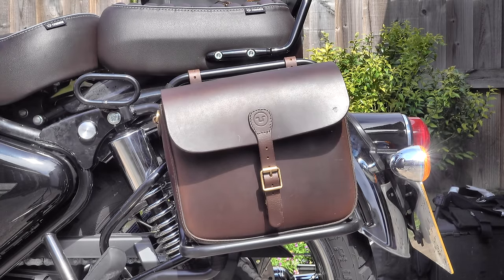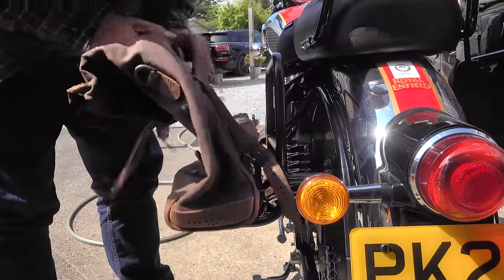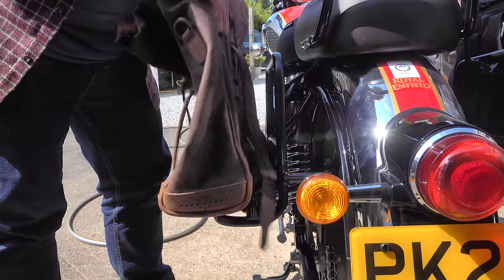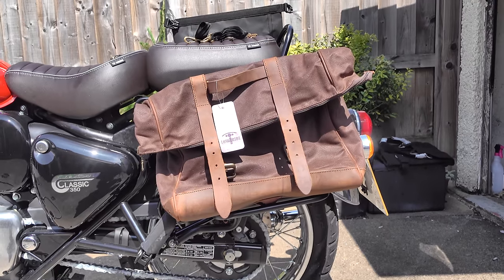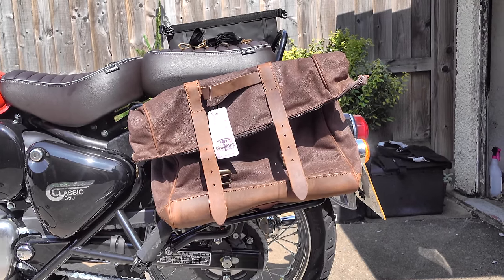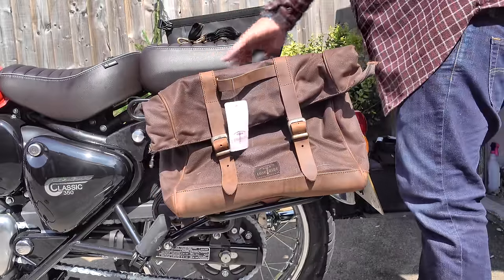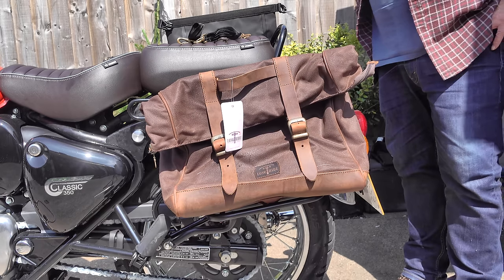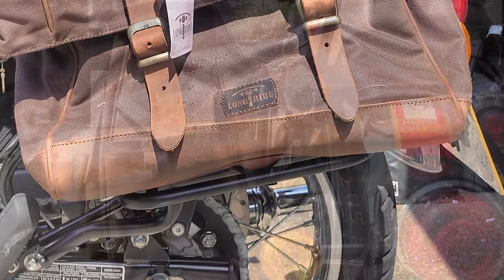Moving up a notch or two to something a little more capacious — made from a mixture of waxed Millerain canvas and leather, this is Long Rides' Patria Pannier. It has a pretty decent attachment system on the back, although I would advise using one or two cable ties for security. I think this is actually the largest version they make — very much in keeping with the classic style of a modern classic motorcycle. It's a roll-top closure with a leather-reinforced bottom that sits well on the bottom rail of this rack. One very useful feature is an underslung fastening strap that allows you to pin it firmly down to that bottom rail.